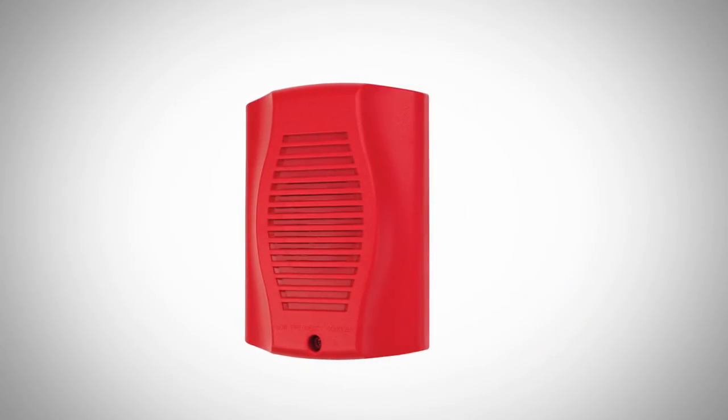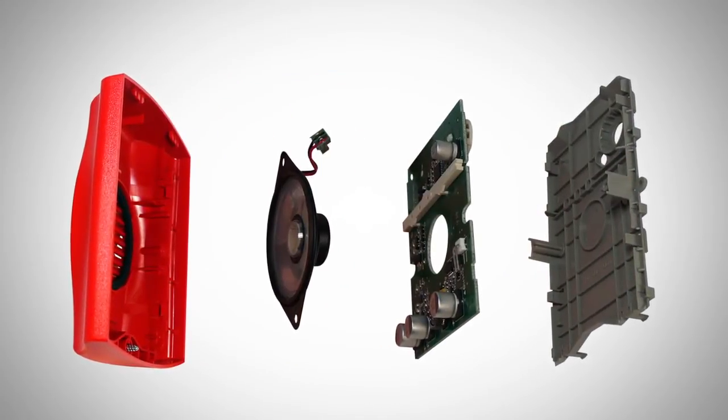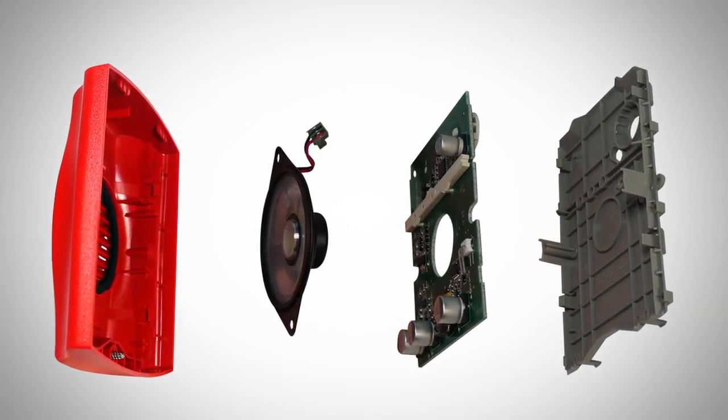To help meet the code requirements, we focused our efforts on providing a low frequency product solution before the compliance date. The goal was to develop a product without compromising the features that you've grown to love. As a result, we developed a custom product to resonate specifically at the 520 Hertz frequency band that provides maximum sound output and circuit efficiency, all while keeping a streamlined and small physical footprint.